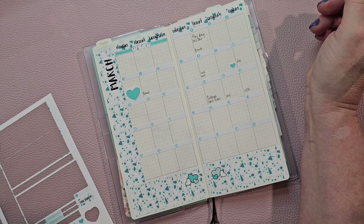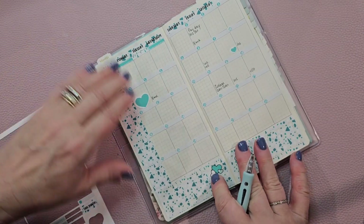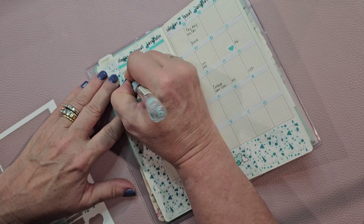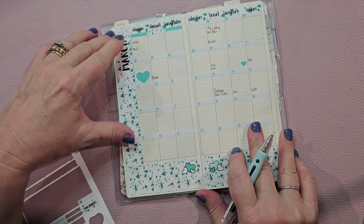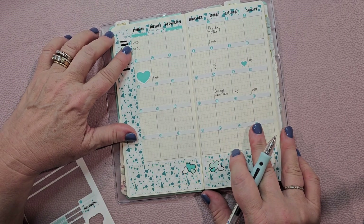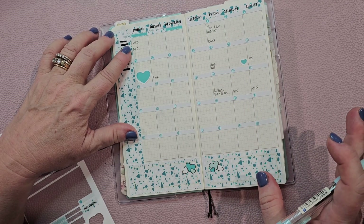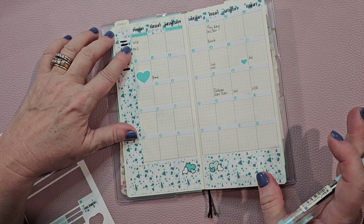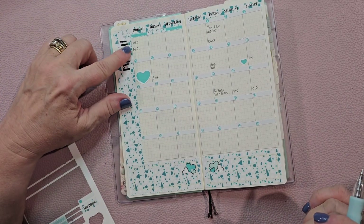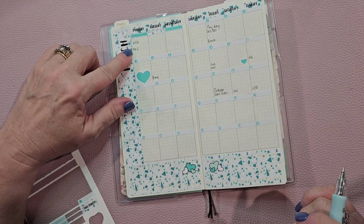I also have — which I don't put on here, I'll put it up in the corner — a Visa payment and a MasterCard payment. What I have on these are automatic payments that come out every month: Netflix, Audible, our telephone bill, Prime. Those come off of here. So at the end of the month, I just add them up and whatever they are on my statement is what I pay.